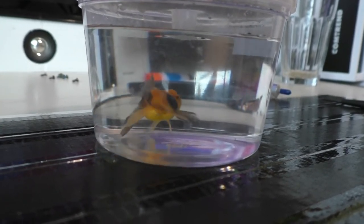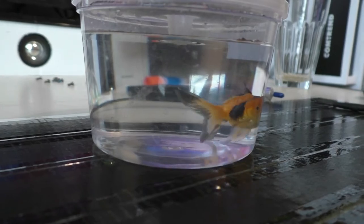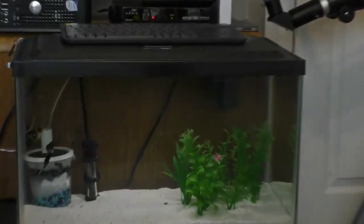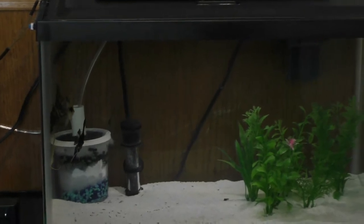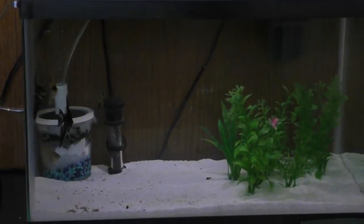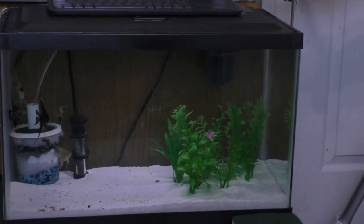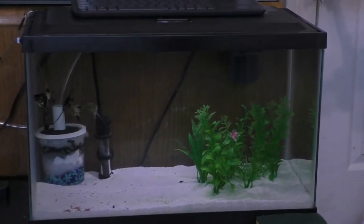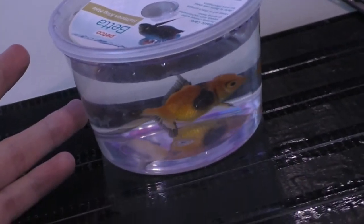Since I don't actually have a tank set up for a goldfish, I'm going to put him in temporarily with my little baby angelfish. It's only going to be temporary, and I'm going to be doing more constant water changes on the angelfish tank since I'll be housing him in there.